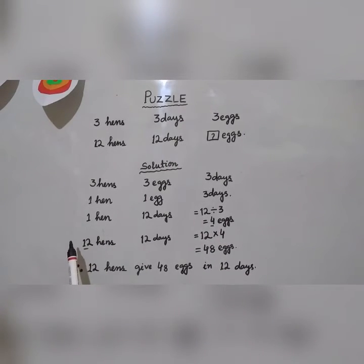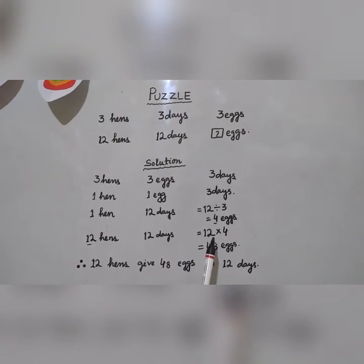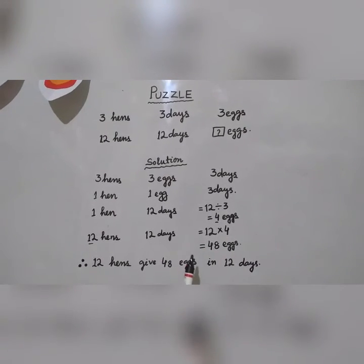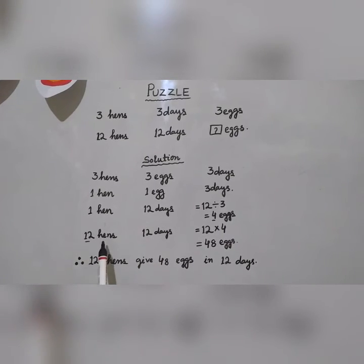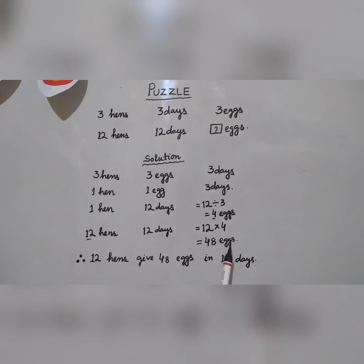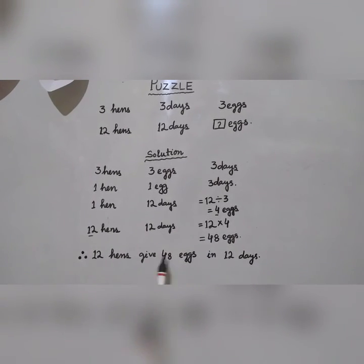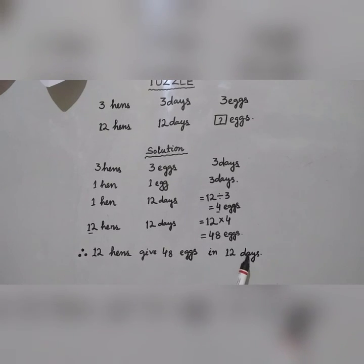Then twelve hens in twelve days lay how many eggs? For that we need to multiply twelve hens by four eggs, which is equal to forty-eight eggs. Therefore twelve hens give forty-eight eggs in twelve days. Thank you.